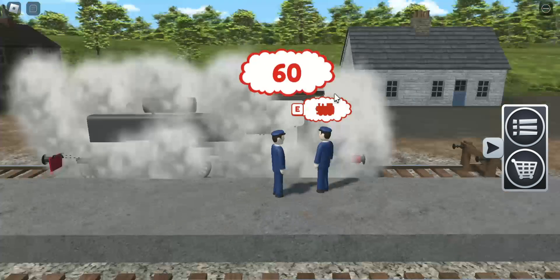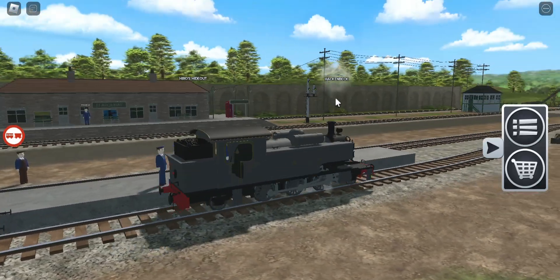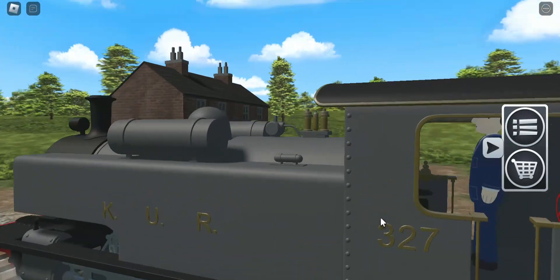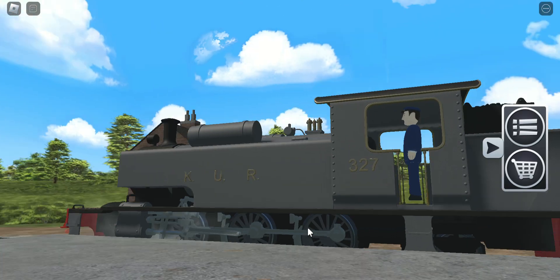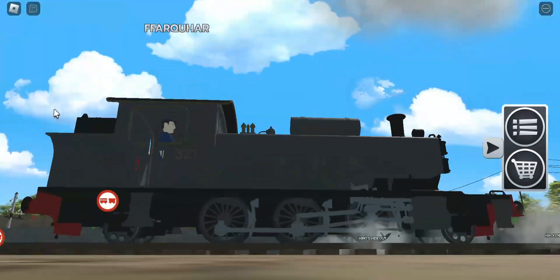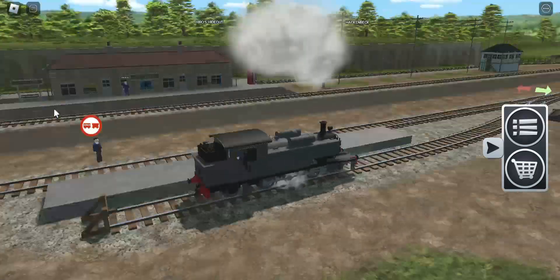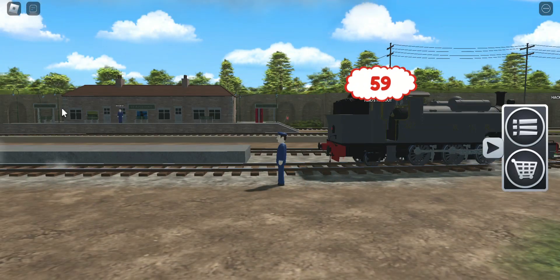Now let's look at the grey Nia. Nia is number 327 in this variant, and she's still got rivets but she has grey wheels — grey everything. Very interesting, maybe very odd.